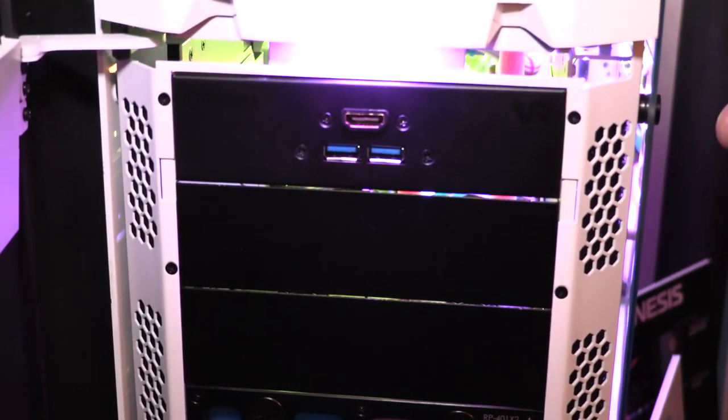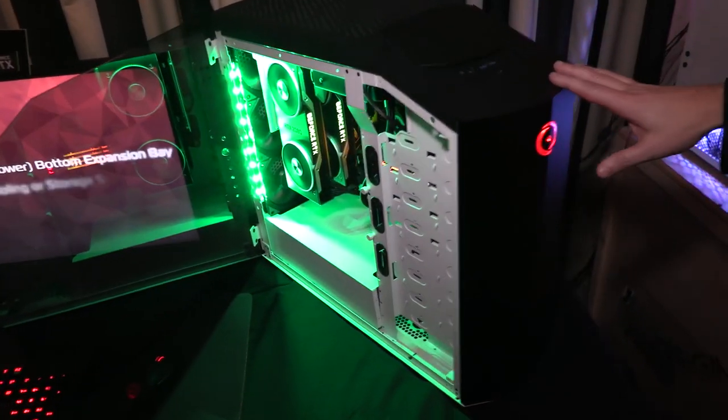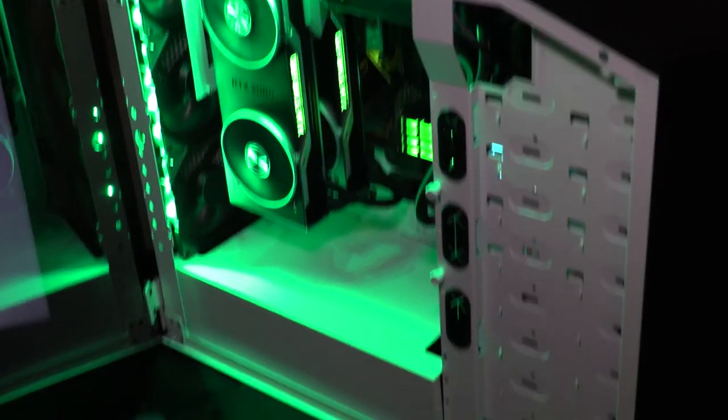The Genesis can be configured with a front VR panel. This is our Millennium chassis — it's the smaller version of the Genesis. It's basically the same exact chassis without that bottom portion.